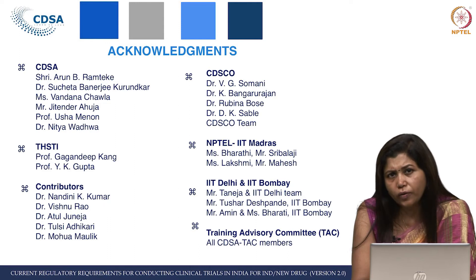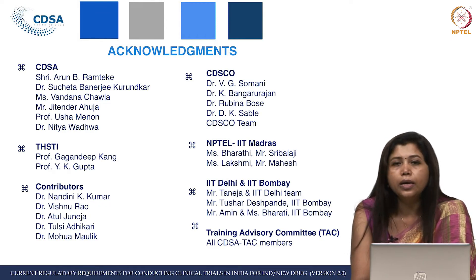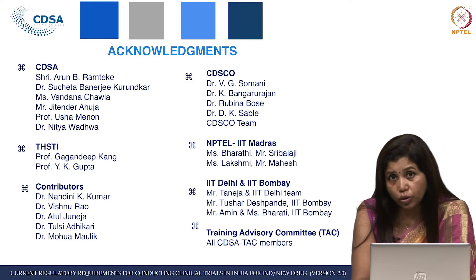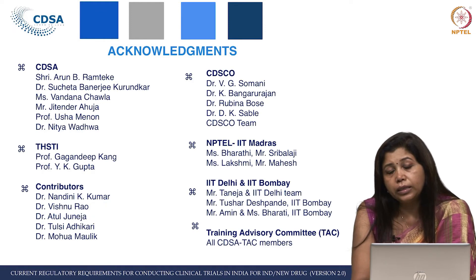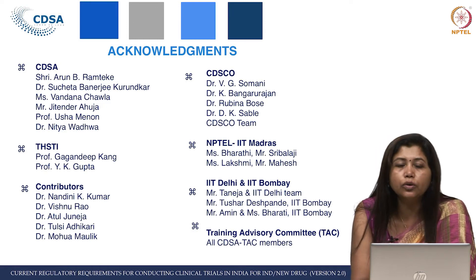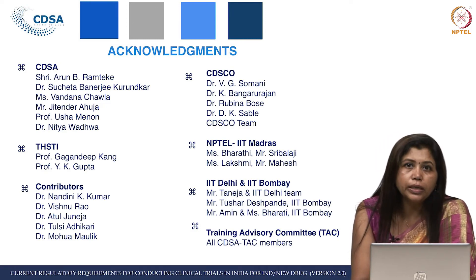It was really a lot of effort by him. I should never forget Shri Arun Biramtk, former Joint Drugs Controller of India at CDSCO headquarters and consultant regulatory affairs at CDSCO — he has been the backbone behind both courses. He started with the initial drafting of the lectures, which was a crucial cornerstone for this development. Ms. Vandana Chawla, training manager at CDSA, and Jitinder Ahuja, training coordinator, have both really put in a lot of effort to create what you see today.